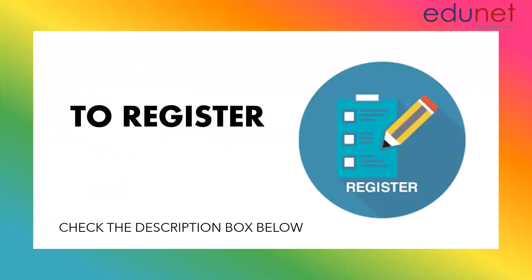To get yourself started, register yourself on this platform. The details are mentioned in the description box below. Happy learning.